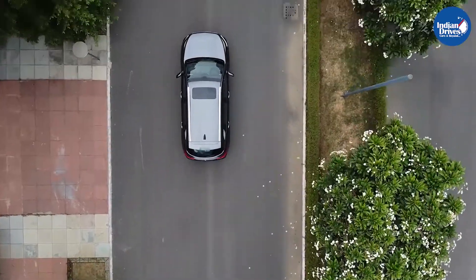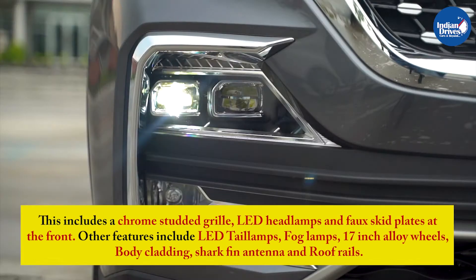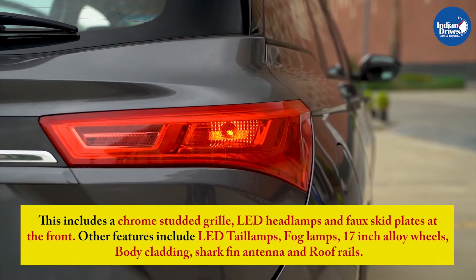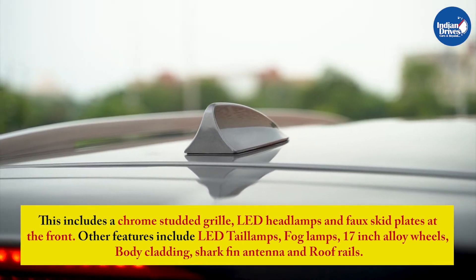Most of the features are the same as the existing MG Hector's. This includes a chrome-studded grille, LED headlamps, and fog and skid plates at the front. Other features include LED tail lamps, fog lamps, 17-inch alloy wheels, body cladding, shark fin antenna, and roof rails.